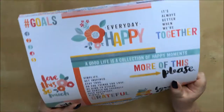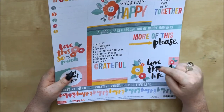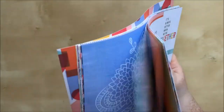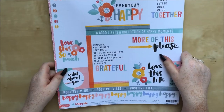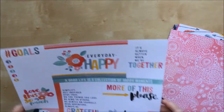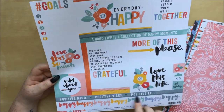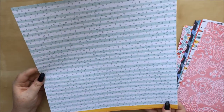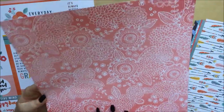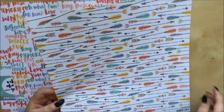They also had some 12 by 12 value packs at half price — the Amy Tan Oh Happy Life (24 sheets for around seven pounds) and the Dear Lizzie Saturday. I was so happy these were still in stock when I ordered. From Oh Happy Life: Everyday Happy is a cut apart with long strips and bigger cards, with a really pretty reverse side. Sweet Things has a fun pattern on both sides.